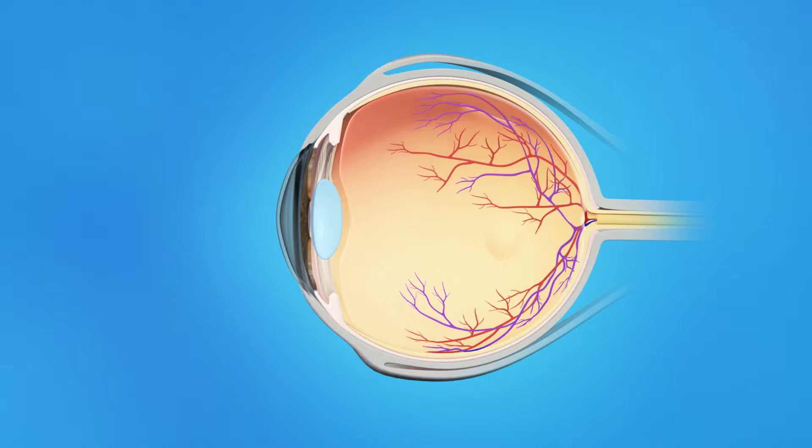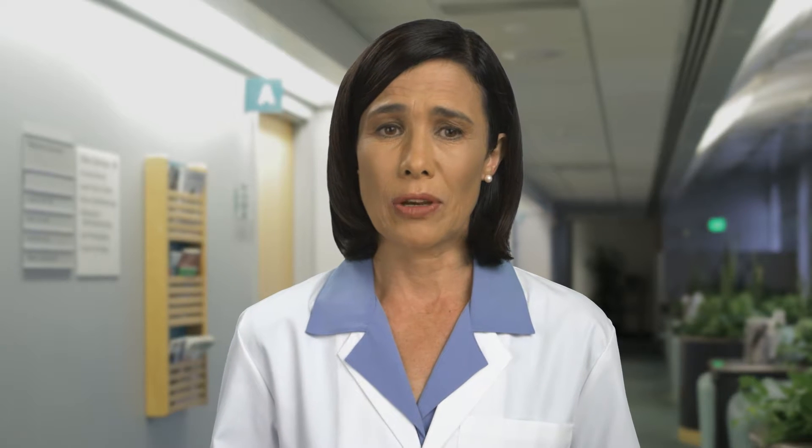As we age, the vitreous becomes less like jelly and more like liquid. Usually, the vitreous is only loosely attached to the retina, so as the eye moves, the vitreous moves away from the retina without causing problems. Sometimes, though, the vitreous pulls hard enough to tear the retina.